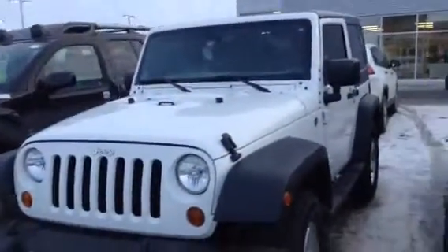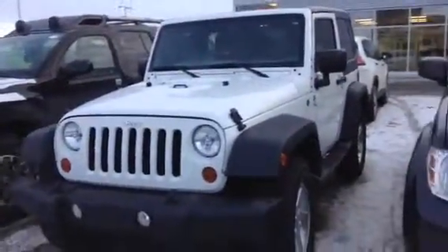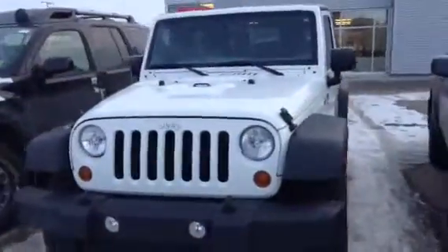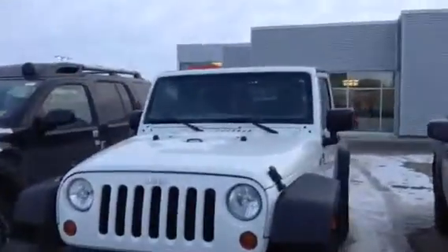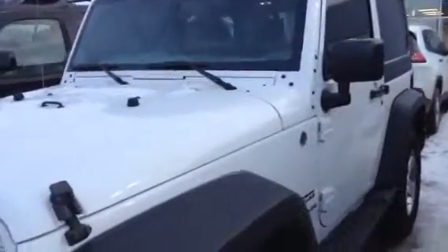Hey, Danny John here from the truck depot division of LA Nissan. Will is saying that you're interested in the Jeep Wrangler Sport — beautiful white Sport. These things are amazing vehicles, I've loved these for years. Here she is, just give you a quick rundown.